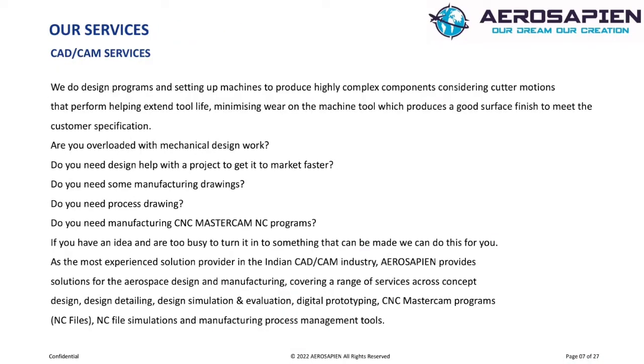Our Services. CAD and CAM Services. We do design, program, and set up machines to produce highly complex components, considering cutter motions that help extend tool life, minimizing wear on the machine tool, which produces a good surface finish to meet the customer specification.